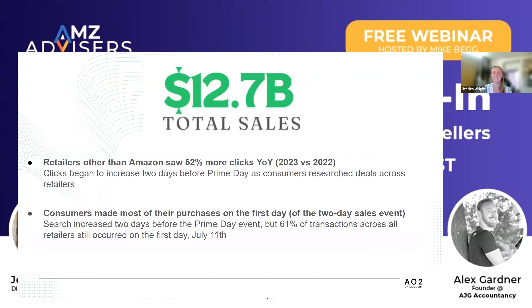But when you look at the off-Amazon sales for that same time period, retailers other than Amazon online accounted for $12.7 billion in sales during the Prime Day window. And what's important is that non-Amazon retailers during that timeframe saw a 52% increase in clicks from 2022 to 2023. There's a very clear correlation that that 52% increase in traffic is coming because Prime Day is happening on Amazon, and the rest of internet retail is seeing an uptick because of it.